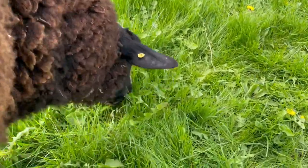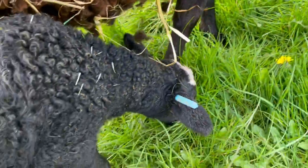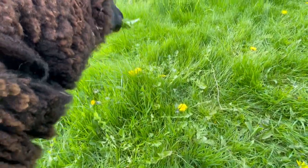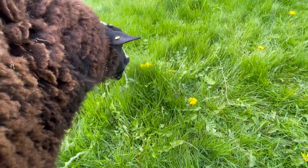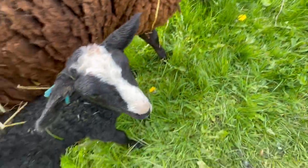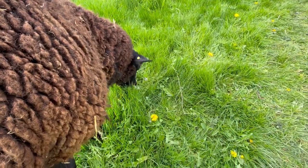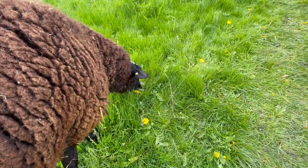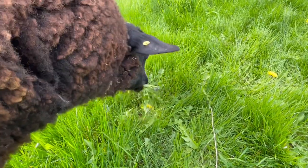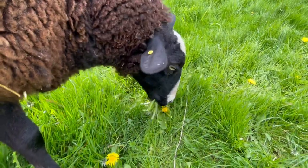Little bit is making a beeline for all the dandelions as we go up towards the paddock. Letting her and her lamb out — dandelions are the best food for a lactating animal. She is eating into the dandelion as much as she can because it is the best, most nutritious thing for a lactating herbivore.